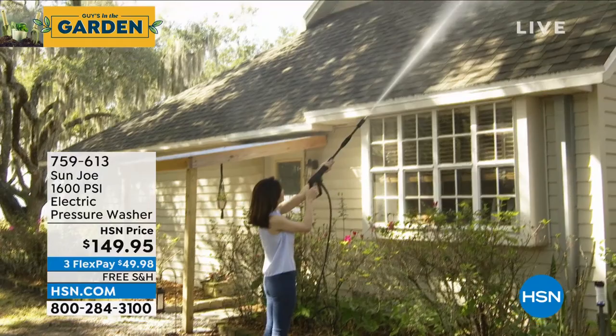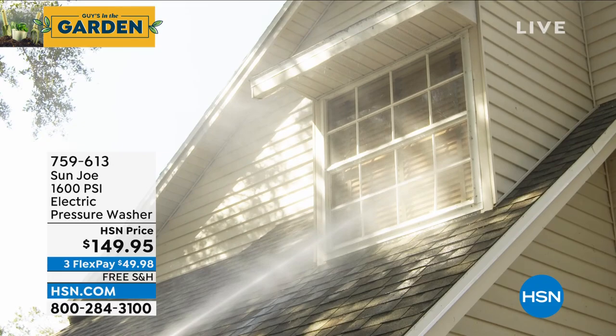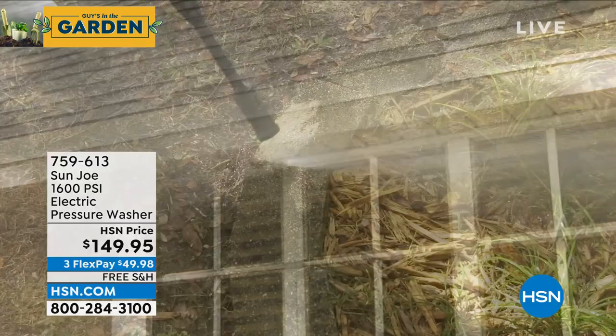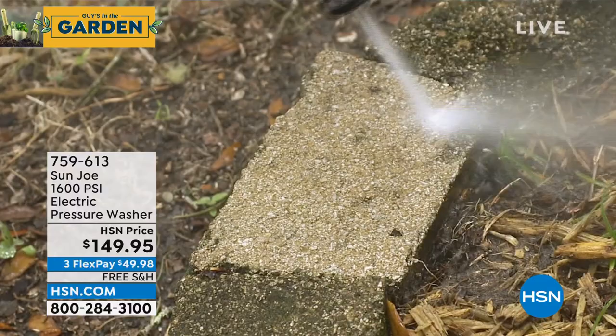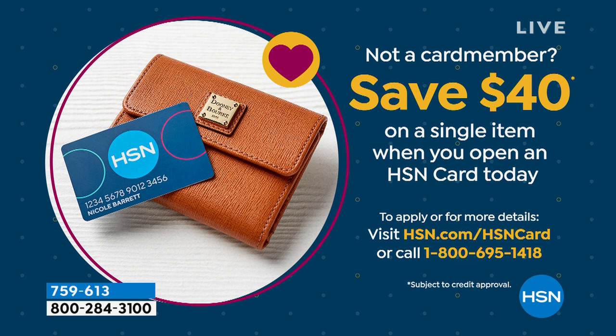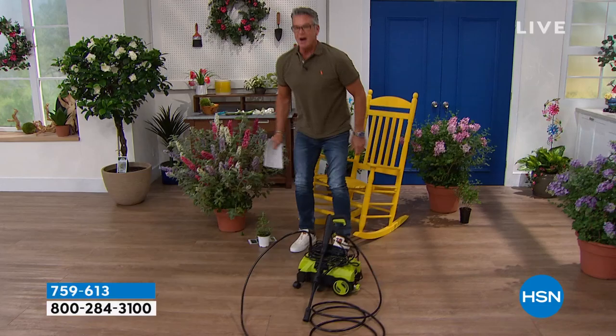This is so much more economical than a hose. And you can reach second and third story windows to be able to wash them. Wash your car, wash your boat, wash your RV. We did a sale price today — we dropped it to $149.95. It's free shipping and handling. We're doing flex pay of $49. If you get a brand new HSN credit card today, the price drops to $109.95. Blast away years of dirt and grime. It's the easiest pressure washer there is to use. My friends at Sun Joe give you a three-year warranty, which is awesome.